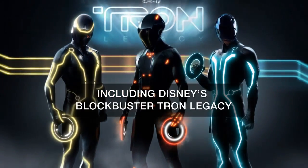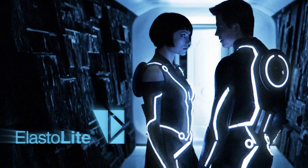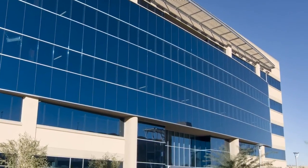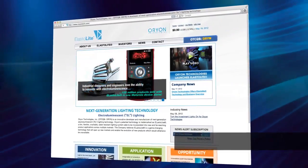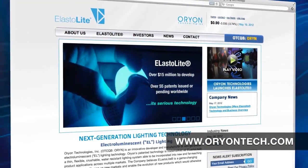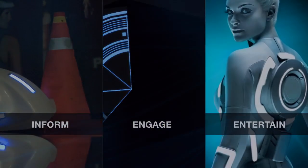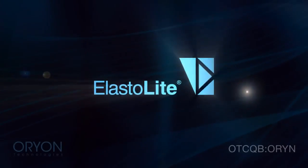Developed and manufactured by Orion Technologies, Elastolite is a game-changing innovation, truly in a class of its own, with many top manufacturers already discussing the Elastolite opportunity. To learn more about us, please visit www.oriontech.com. We're creating safer ways to inform, engage, and even entertain. Be safe, light up the night, with Elastolite.